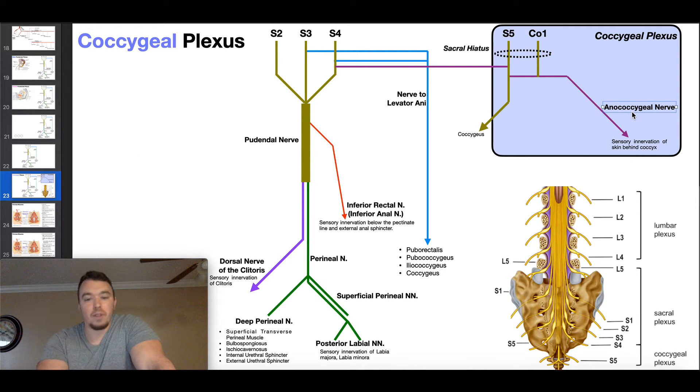Unlike the lumbar and sacral plexuses which each have roughly seven nerves, the coccygeal plexus is responsible for forming just one nerve: the anococcygeal nerve. The nerve roots of the coccygeal plexus are S4, S5, and the coccygeal nerve. The sacrum has four foramina on each side for S1 through S4 to exit; the most superior foramen is for S1, then S2, S3, and S4. The contributions to the coccygeal plexus are shown here in magenta.